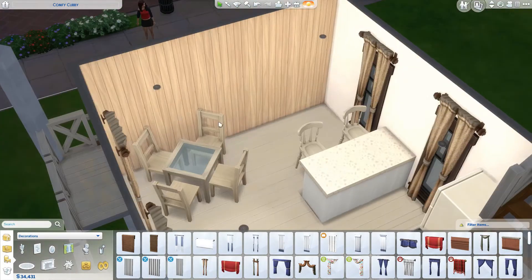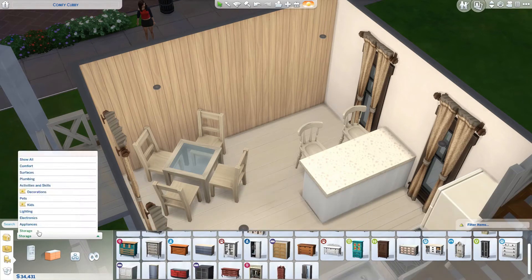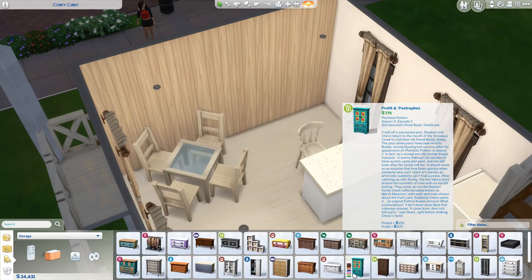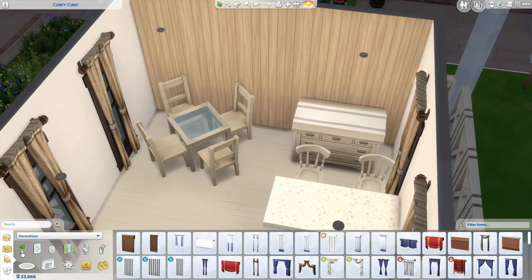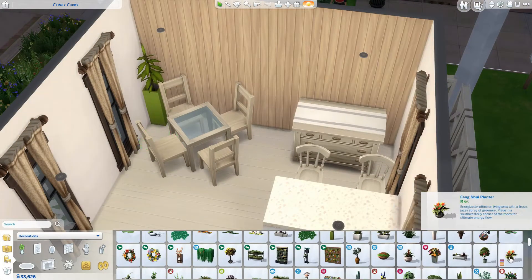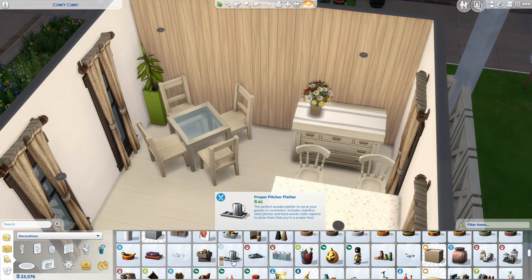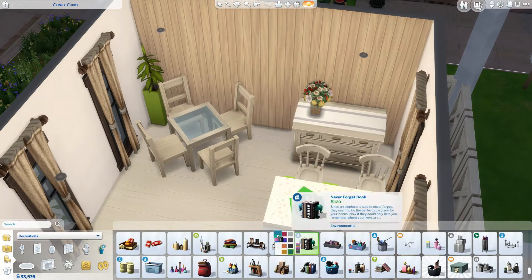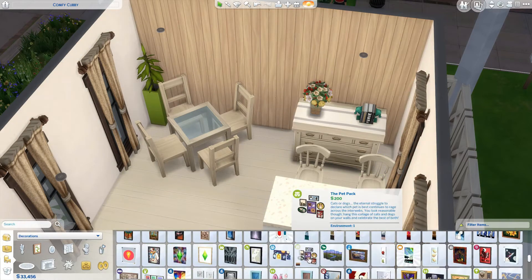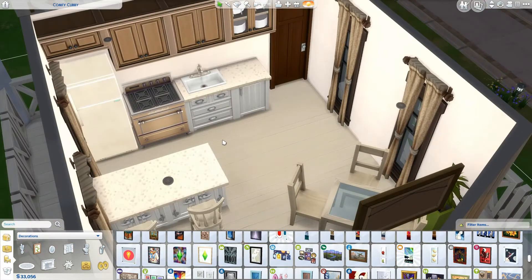Here we've got almost a micro kitchen — it's very compact and very cute. I wouldn't mind having this kitchen to clean because wipe, wipe and you're done! It has a stove, a sink, and a fridge, and it has room for your sims to either eat up at the counter or in a nice little dining area.